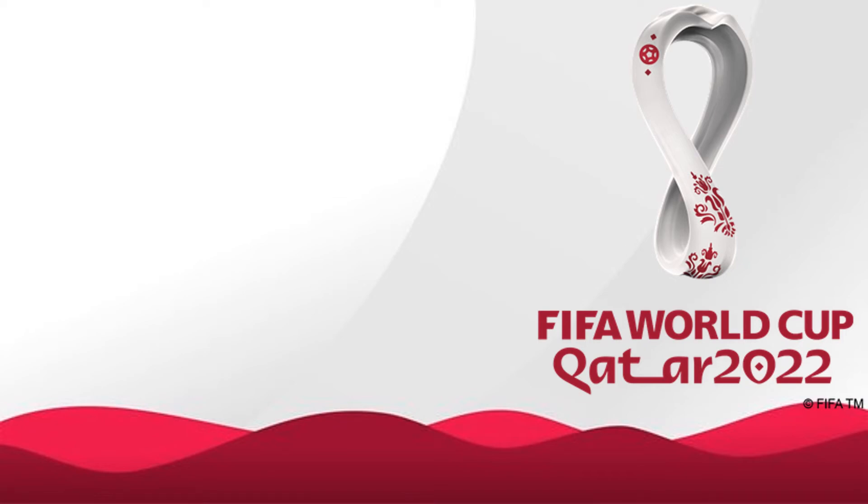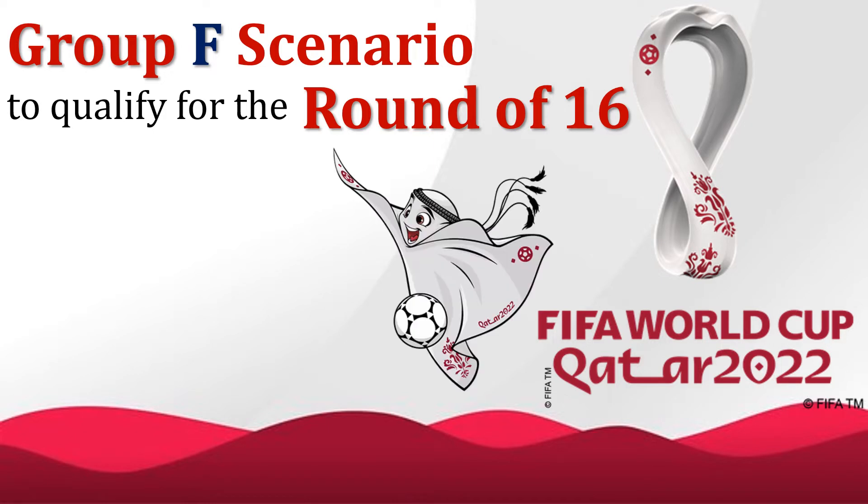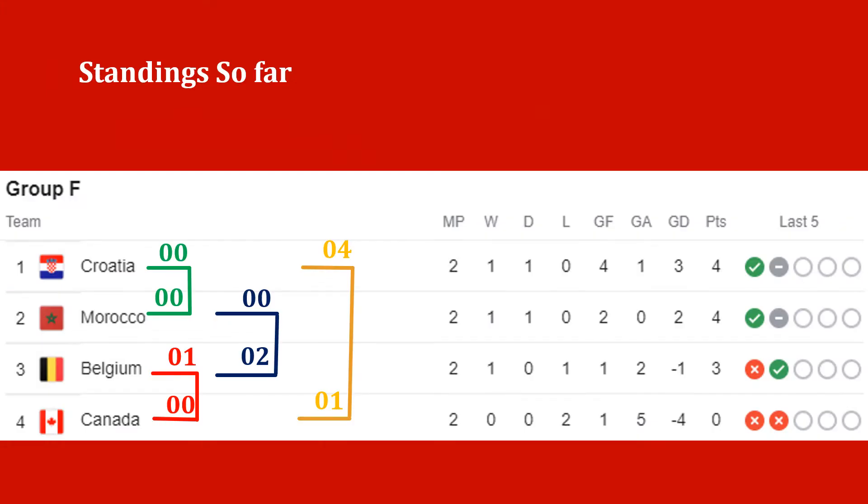Hi. FIFA World Cup 2022 Group F scenario to qualify for the round of 16. Teams are Belgium, Canada, Morocco and Croatia. My name is Dr. Javed Anjum. Standing so far: Croatia draw with Morocco 0-0, Belgium beats Canada 1-0, Belgium beats Morocco 2-0, and Croatia beats Canada 4-1.